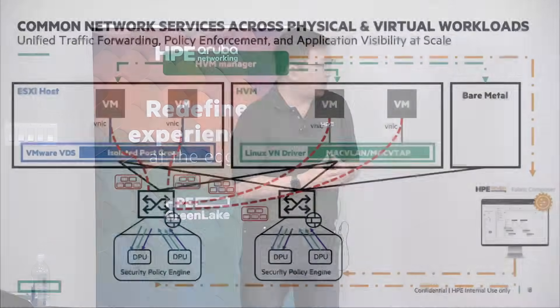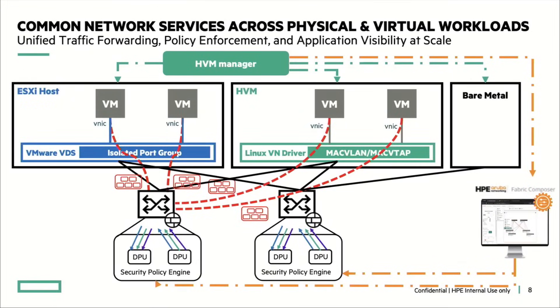Where does the HVM Manager live? Think of it similarly to vCenter or other alternatives. It could be standalone as an OVA, as a VM, or you can run it in the cloud if you want a cloud management model. In both models it can work. It's configurable — you instantiate it and can customize it for your environment.